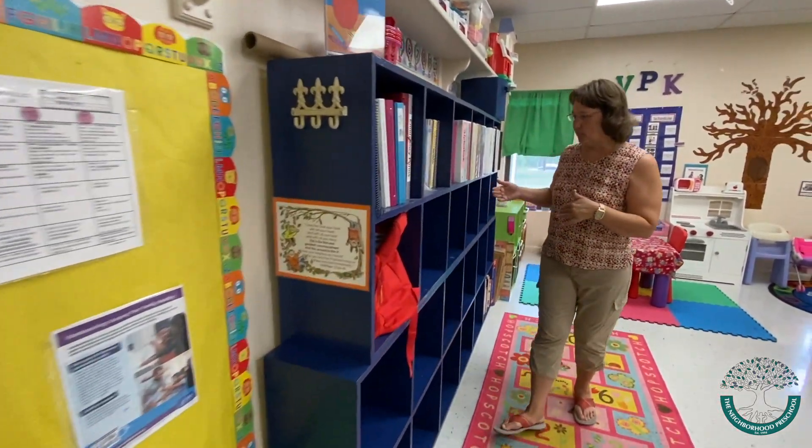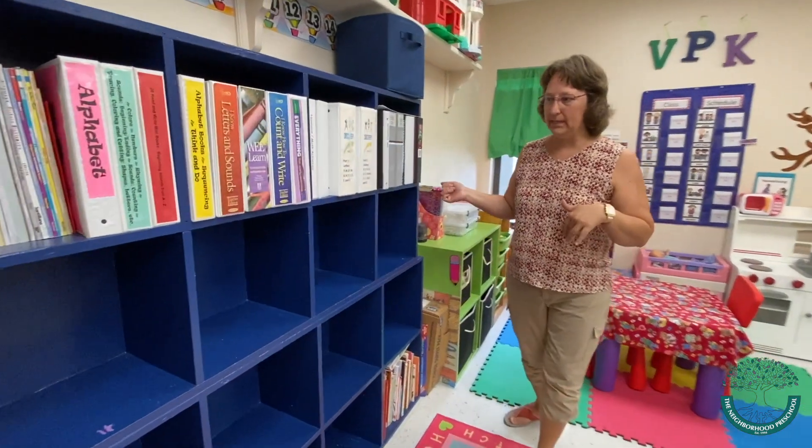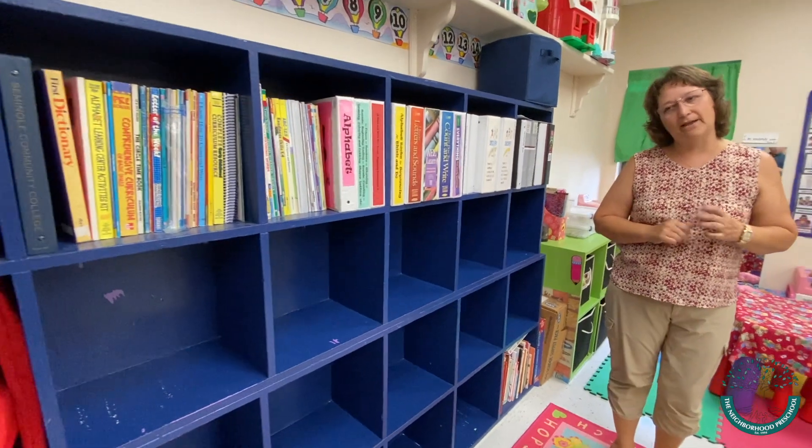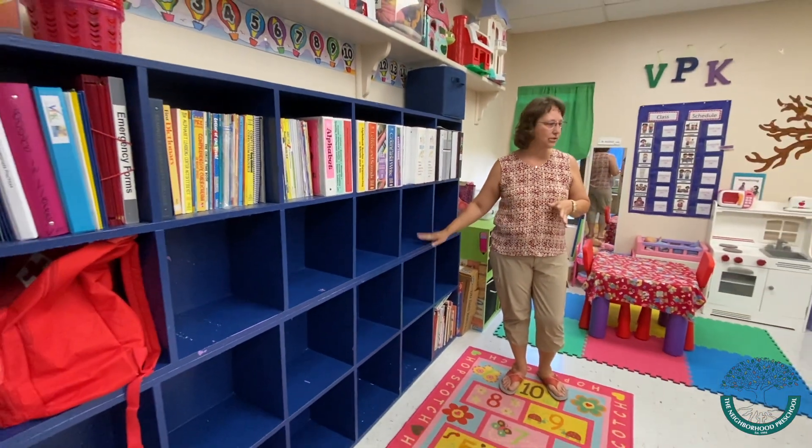As we navigate into the room, you will see that each child will have an individual cubby space, where they'll bring their own lunch, a change of clothes, a backpack, and that kind of thing. So that's all stored in here.